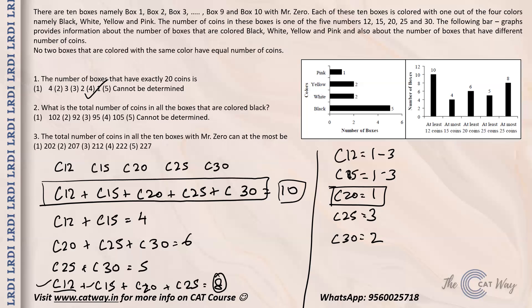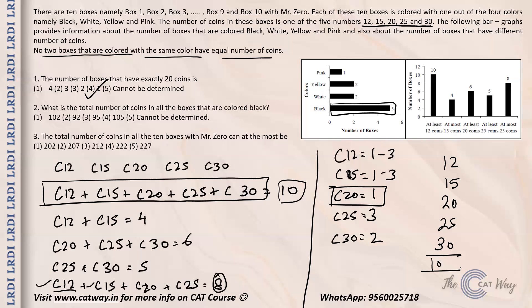Question 2: The total number of coins in all the black boxes. There are five black boxes and five coin values: 12, 15, 20, 25, and 30. Since no two boxes of the same color have equal number of coins, each black box has a distinct value. So one black box has 12, one has 15, one has 20, one has 25, and one has 30 coins. The total is 12 plus 15 plus 20 plus 25 plus 30 equals 102. The correct answer is option 1.